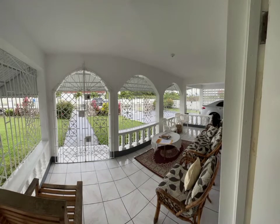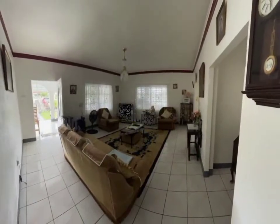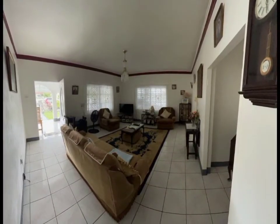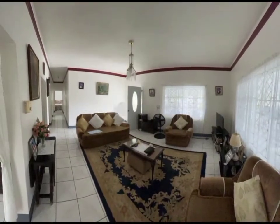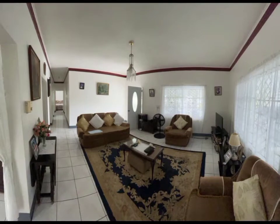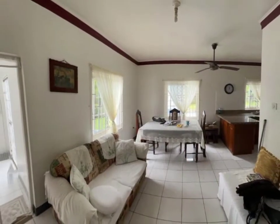From there, we are welcomed to the open-concept living and dining room of this 2,500 square feet, beautifully-maintained, single-story home, consisting of three very spacious bedrooms and two bathrooms.